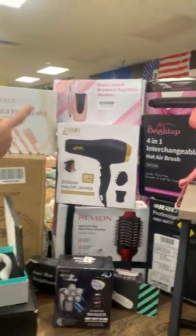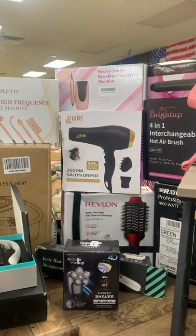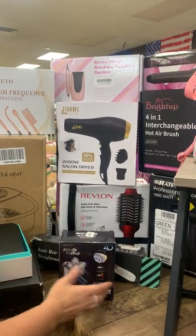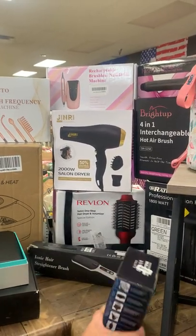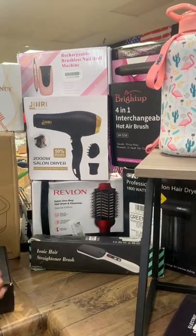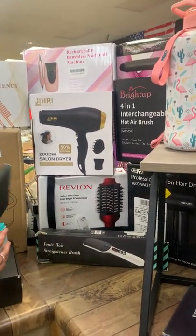Curling irons, a rechargeable brushless nail machine, salon dryers, and another salon hair dryer. Also a shaver — not for the ladies — and a Monique hair straightener brush. Or if your husband needs to do his beard.